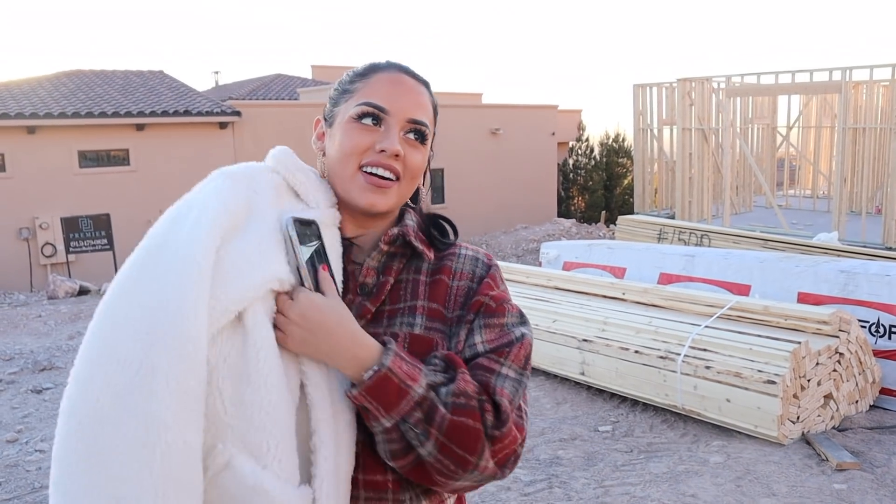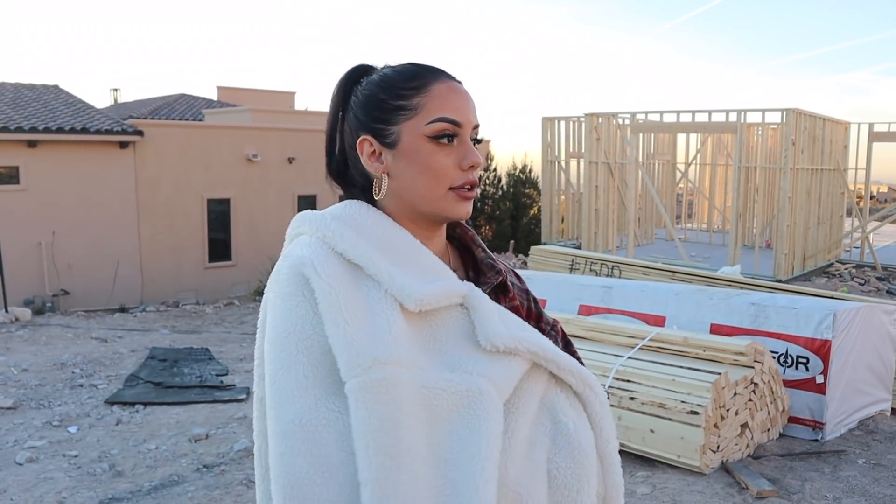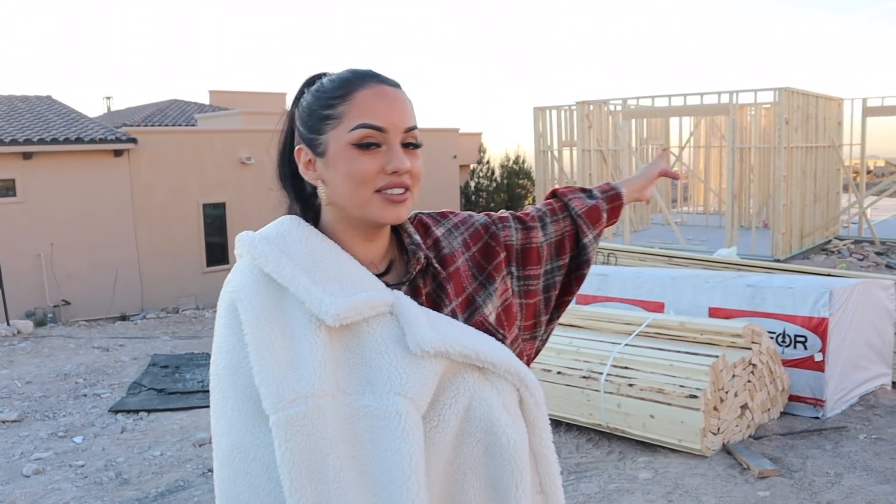We're not going to post any of this footage until the house is done — you guys will get to see it all in the vlog. Right now it's actually December 2020, and we've been going at the house for about five months. We started when it was literally just dirt, and today I was telling Alex the framing had started to go up. So I really wanted to bring you guys along with this whole building process and show you what it looks like.